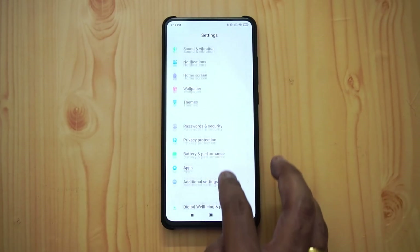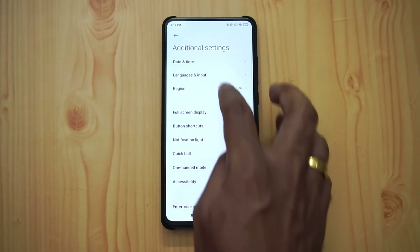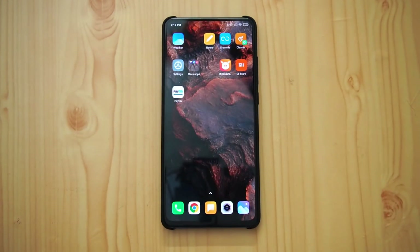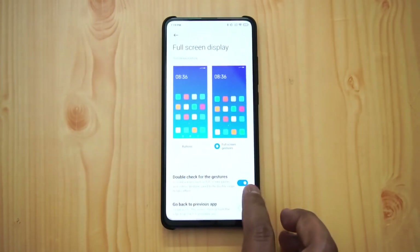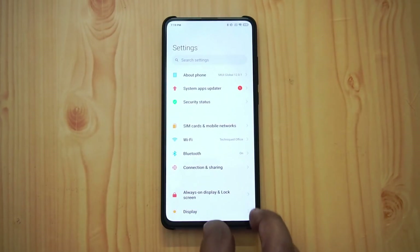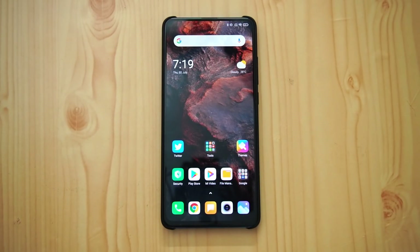This device also has full gesture support. Going to Additional Settings, then Full Screen Display, you can access full screen gestures. All full Android gestures are supported on MIUI 12 for the Redmi K20 Pro.